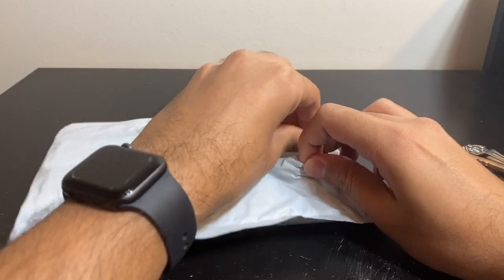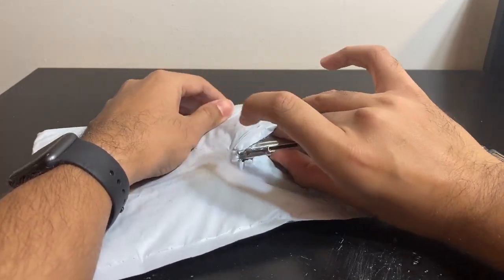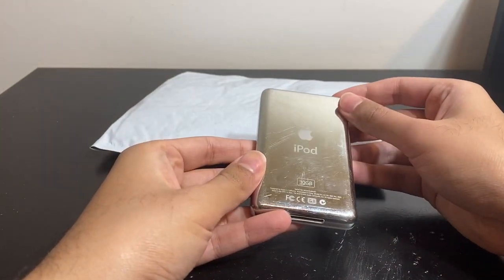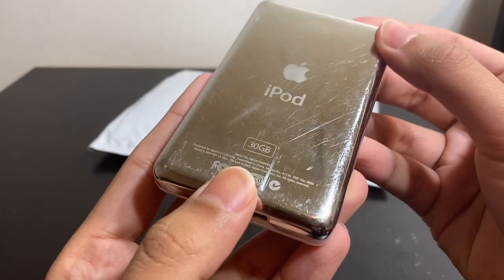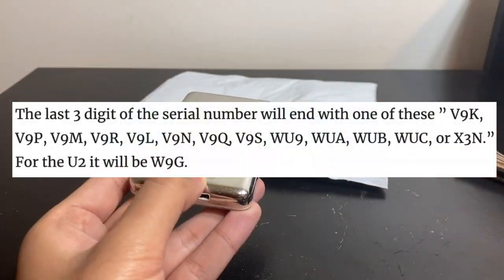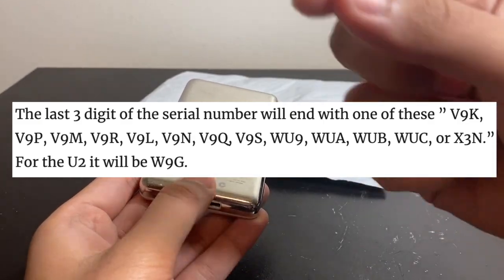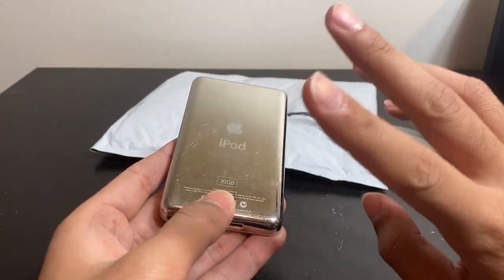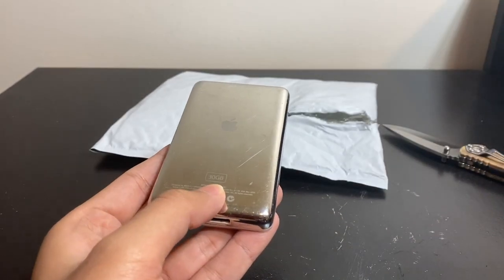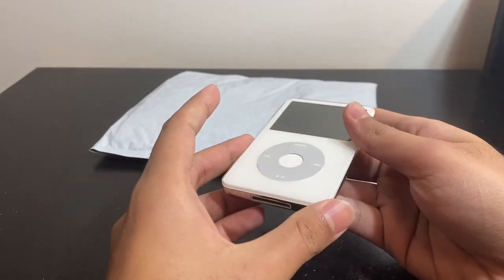People are probably going to yell at me because I'm not an audiophile — why do I buy that thing? Well, I'm a collector, so I'd still want to buy it. This one's the 30 gig version. Let's bring the serial number close — mine's V9K. This is a list of all the last three digits of the serial number that are the enhanced models. Only the 30 and 80 gig ones are enhanced; the 60 gig ones are not. So if you see one of those for cheap, they're highly sought after and you should grab one.